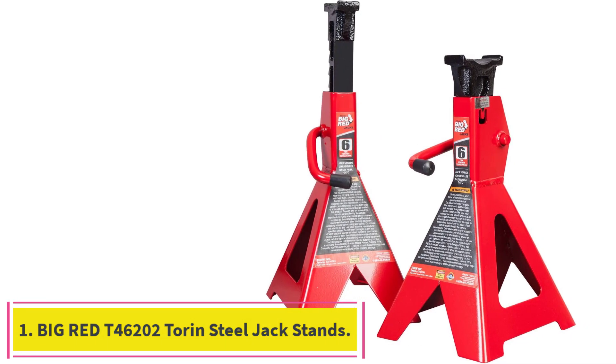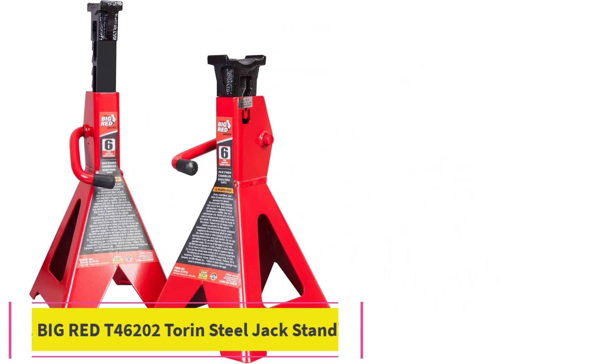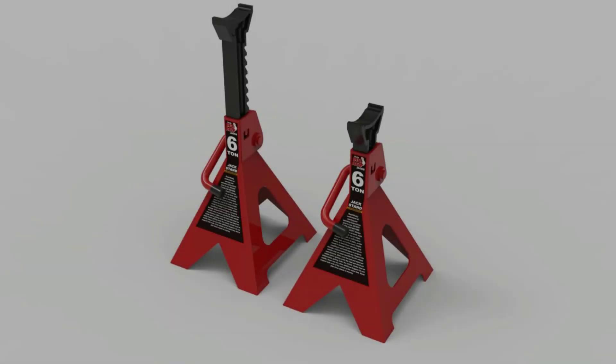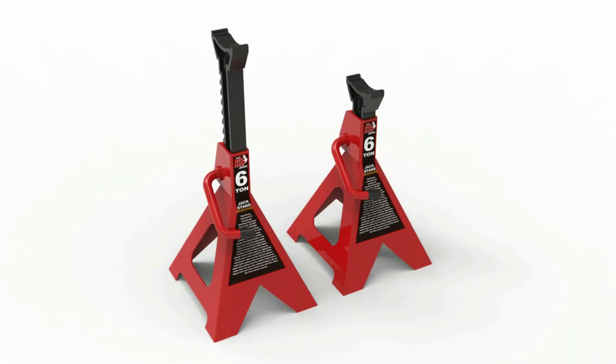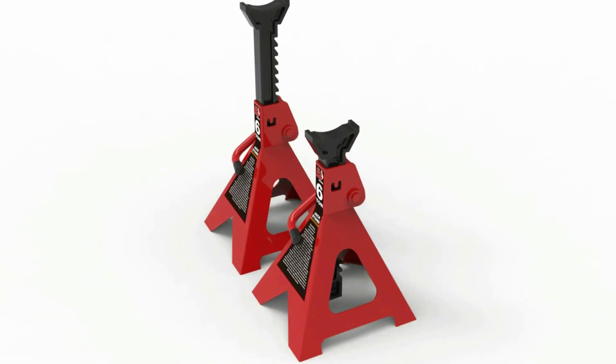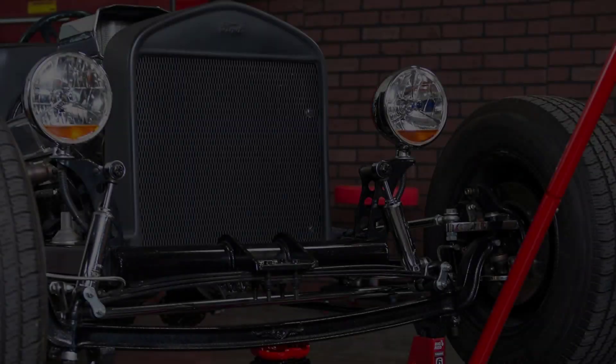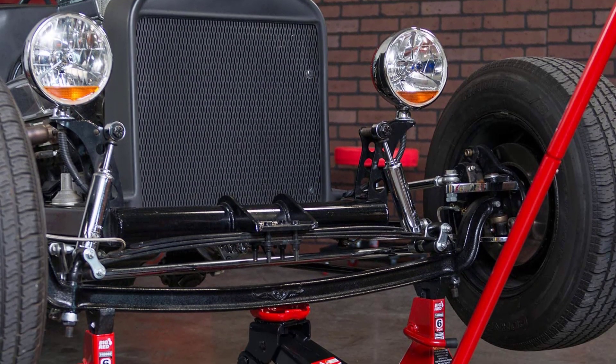Starting at number 1: the Big Red T46202 Torin Steel Jackstands. Torin's Big Red Steel Jackstands hold our top spot overall for quality, range of weight capacity options, and reasonable price point. Torin is a highly reputable company that's been around for decades, and their jackstands come with a one-year warranty.